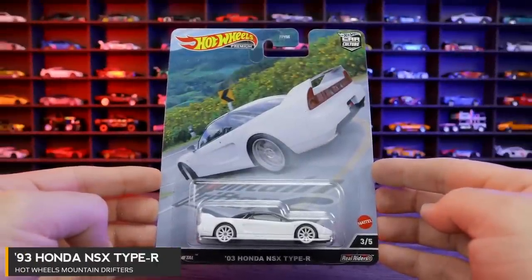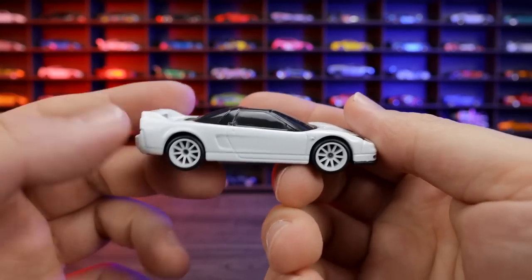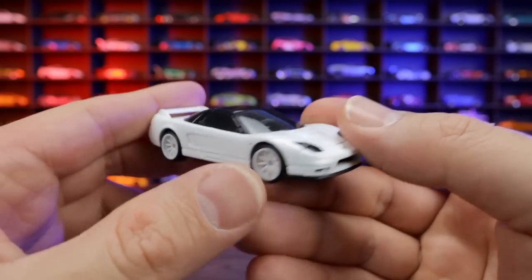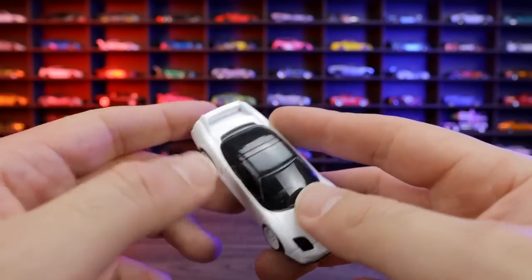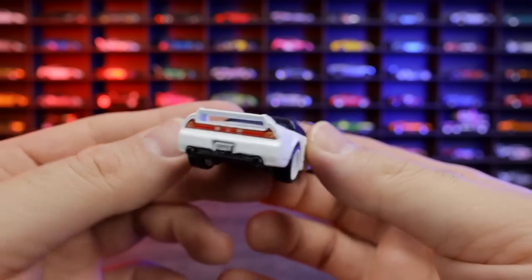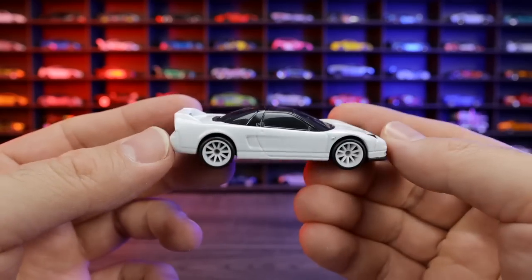Car number three of five is the 2003 Honda NSX Type R, in a clean looking white color with a black top. You can see the white wheels look so good, and that Type R front end with the little inlet. It's a mid-engine car so we have the engine in the back. We've got that nice lip spoiler, and the rear lights look so nicely done. They've just done an excellent job on this car — this has got to be one of the cleanest NSX's that Hot Wheels have ever made.